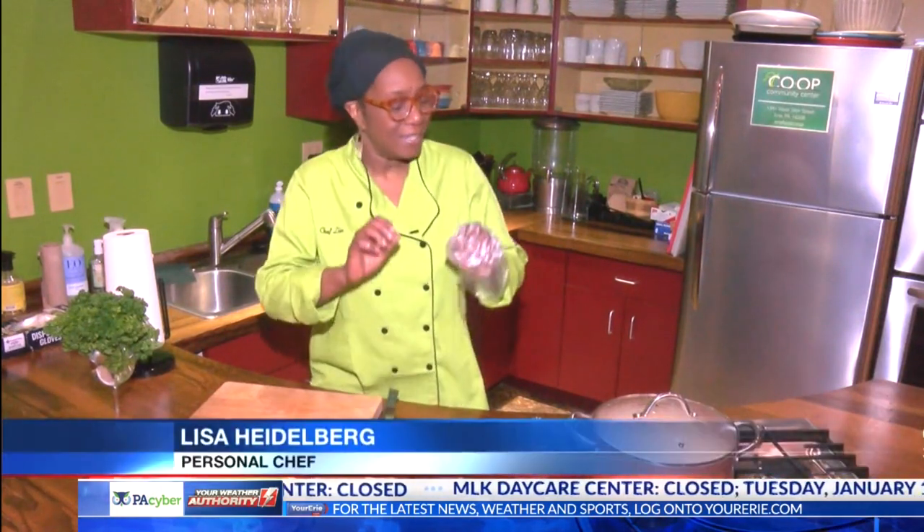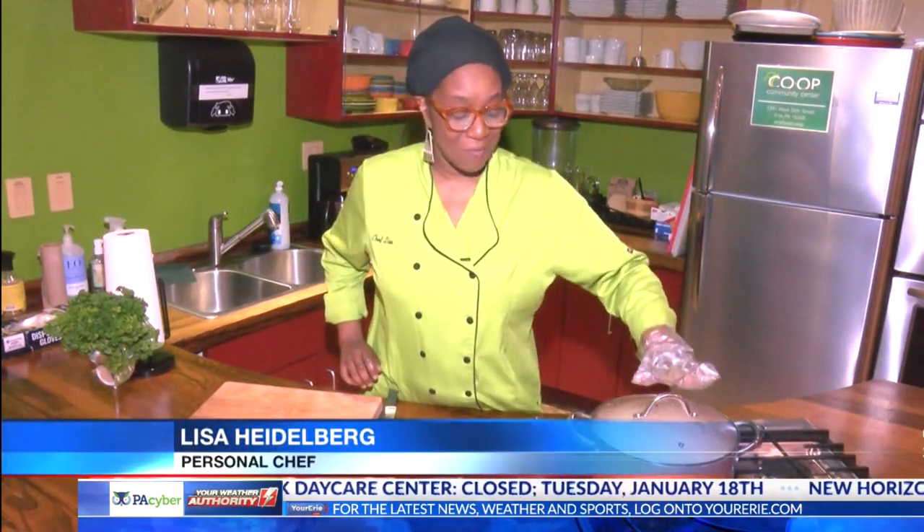Welcome back, guys. Are you ready? All right, let me show you.